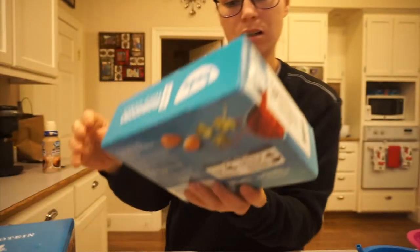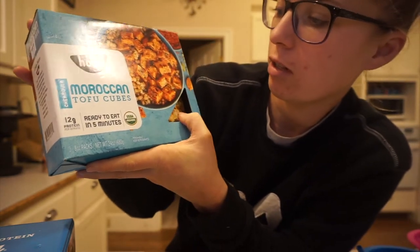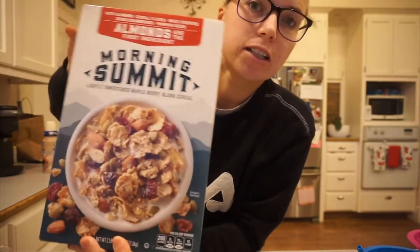I got Moroccan tofu cubes — these are marinated tofu that you can put over rice, over pasta, all kinds of different stuff. I got more cereal and also a big bag of frozen cauliflower rice that I use instead of rice. Those are some of the main things I got at Costco, which is definitely starting to carry a lot more plant-based snacks and items, which is really cool.